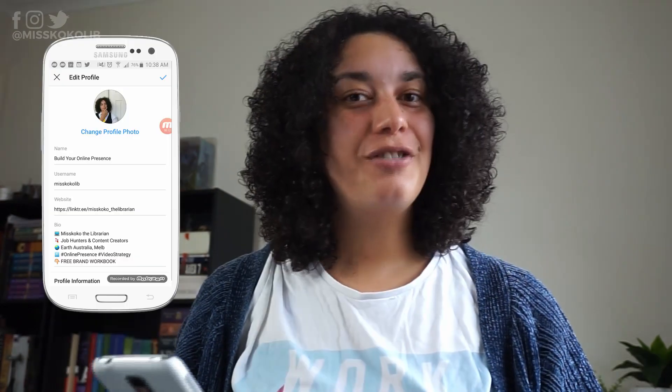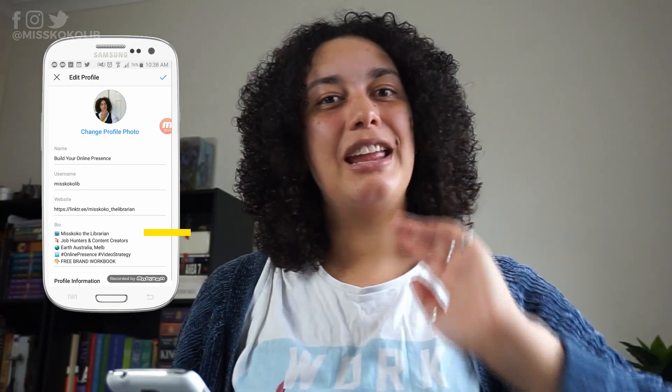Now for the part of your profile that most people have trouble with — the bio. I've got a formula that will take all the stress out of it. Your name and username already have keywords that will help people find your profile when searching on Instagram, like 'graphic designer' or 'online presence specialist.' The first line of your bio should be your business name or library name, so people know they've found you.